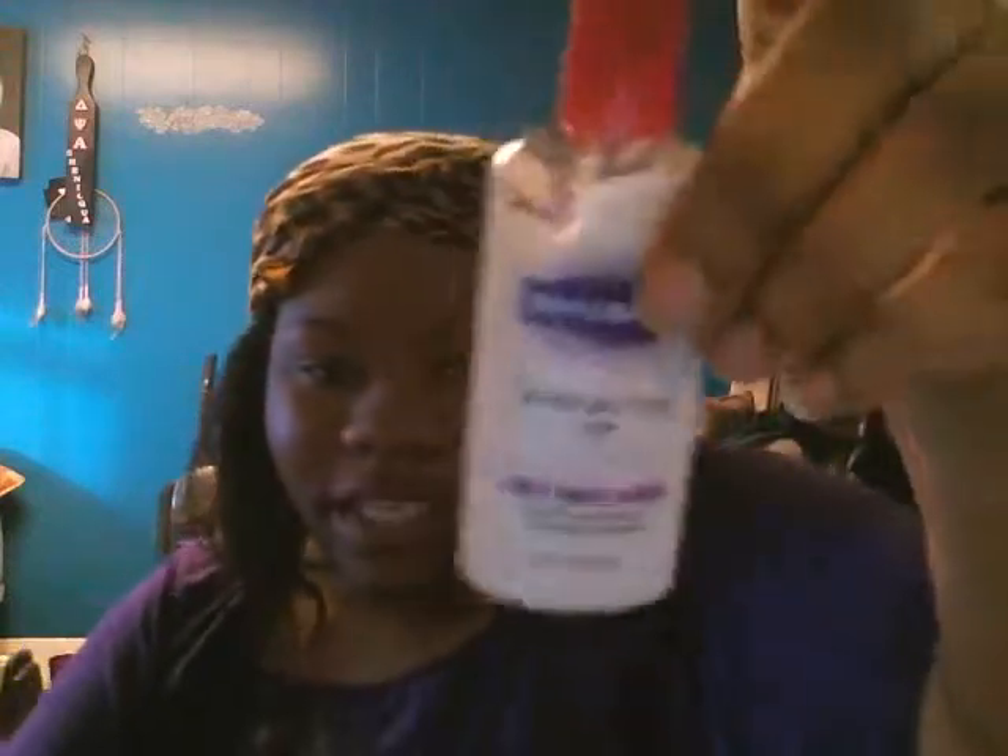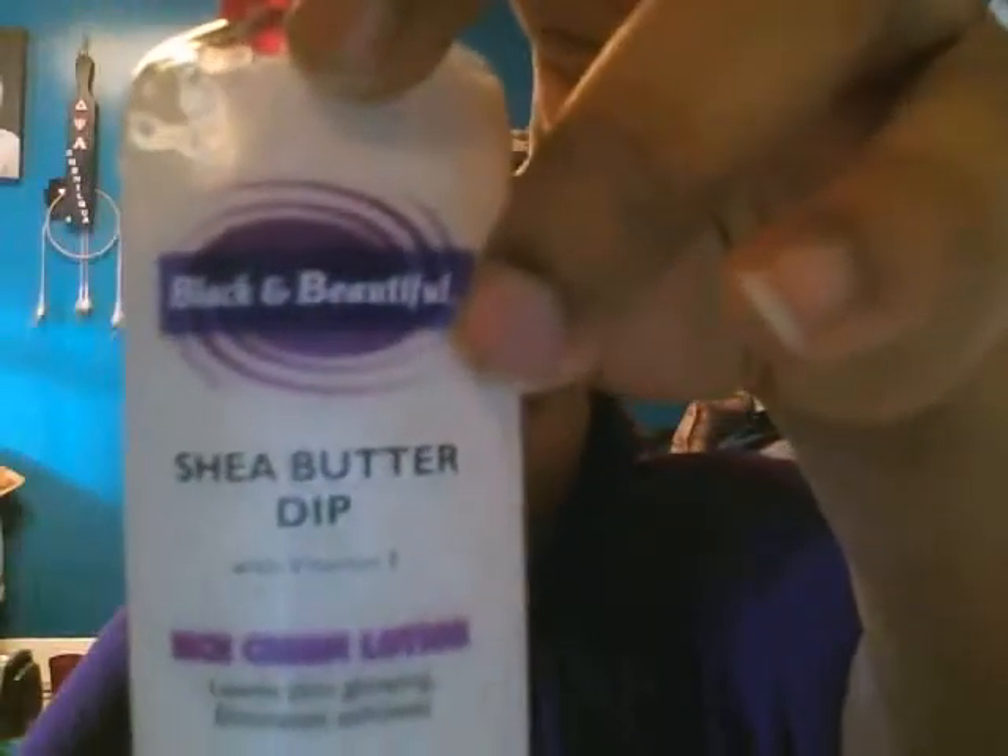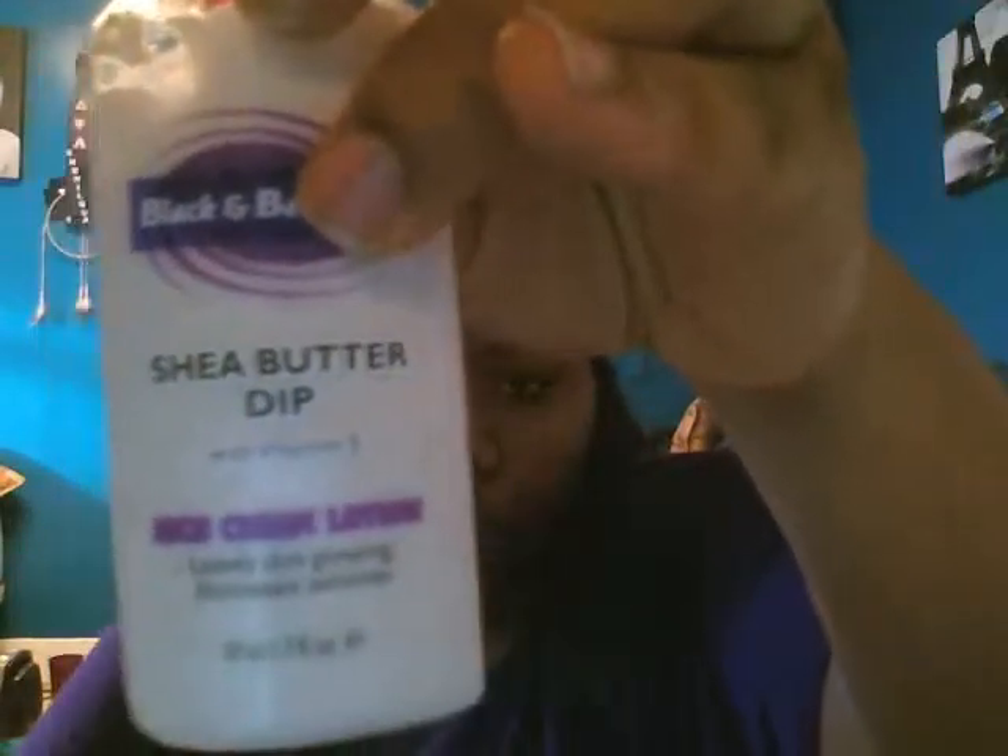Hey guys, at SamsBeauty.com, I purchased this Black and Beautiful Shea Butter Dip with Vitamin E, Rich Cream Motion — leaves skin glowing and eliminates ashiness.